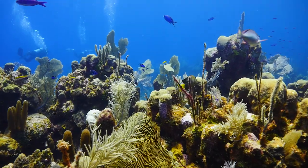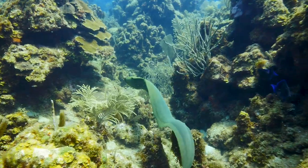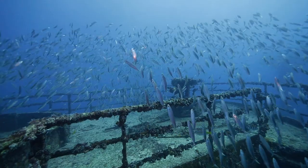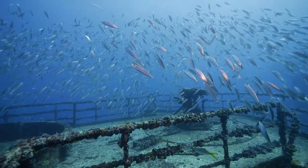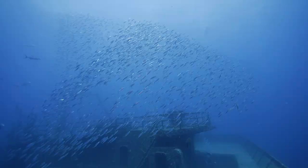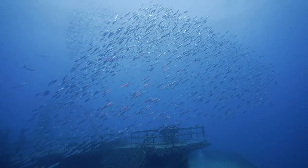Coral reefs are one of the biggest biodiversity areas in the world, more so even than the rain forest. And everywhere in the world coral reefs are in trouble. Artificial reefs have been demonstrated, when they're clean, to bring proper environmental benefits to the already stressed natural reefs around the world.